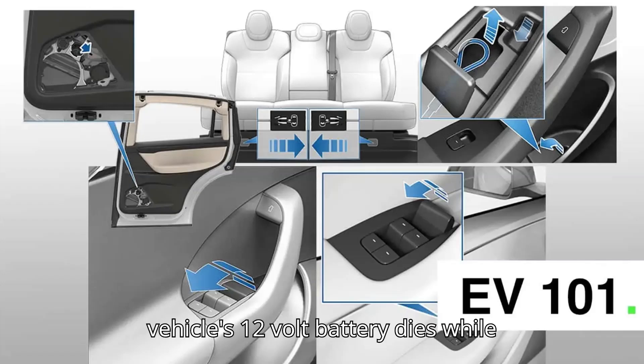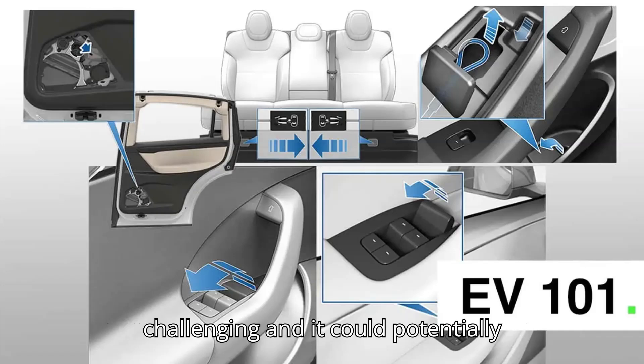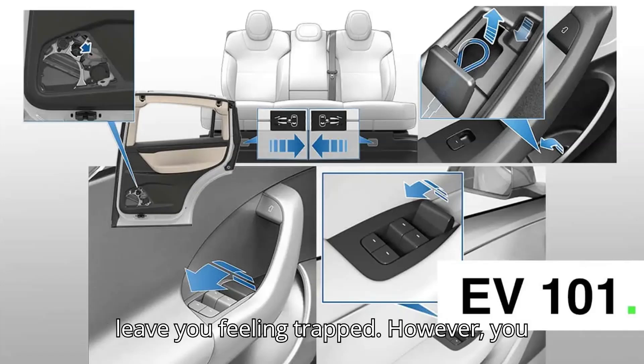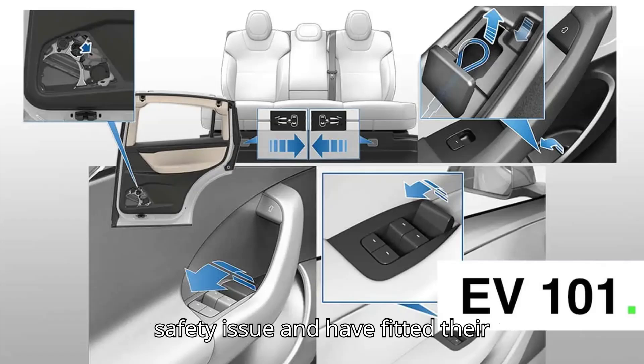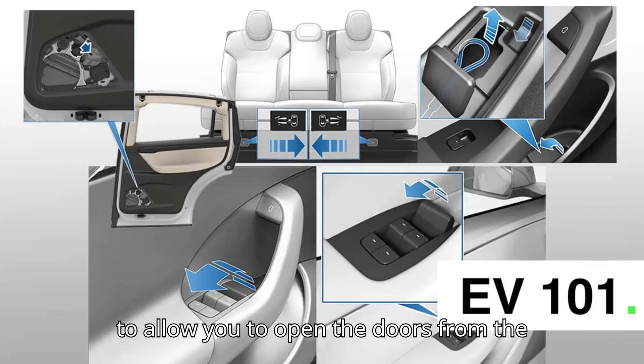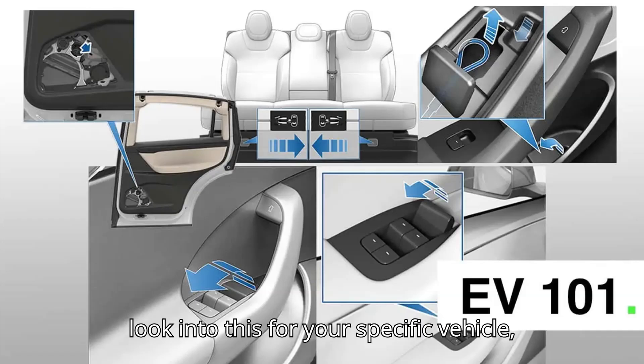When the vehicle's 12-volt battery dies while you're inside, the situation becomes more challenging and it could potentially leave you feeling trapped. However, you shouldn't panic. Manufacturers have realized this can turn into a serious safety issue and have fitted their vehicles with backup mechanical handles to allow you to open the doors from the inside with no power. It pays to not only look into this for your specific vehicle but also take the time to test it out.